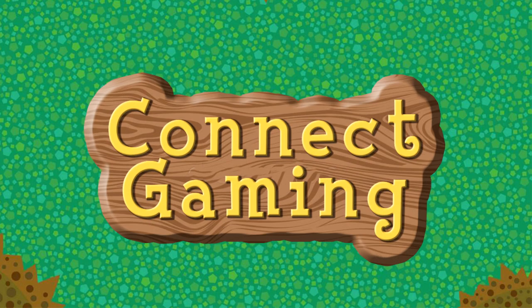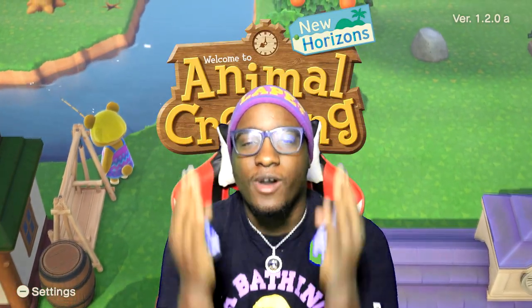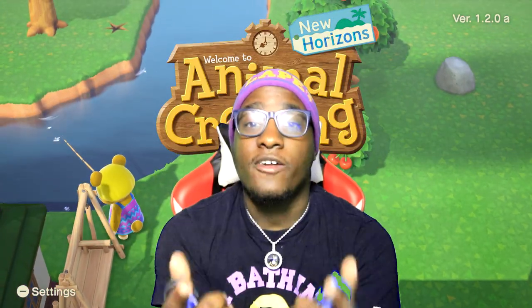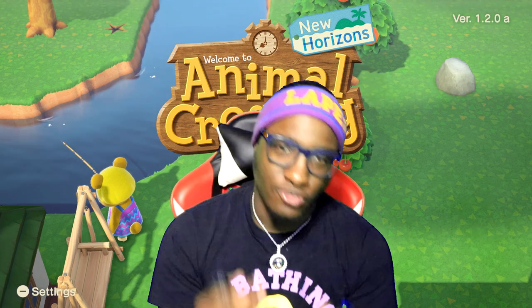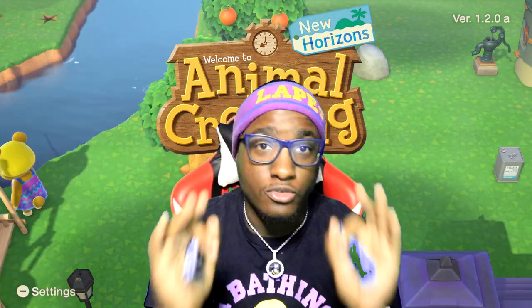I'm paying back Nook, but them turn-up prices looking like today. Yo, what's good with the YouTube? Welcome back to another video. Y'all already know who it is — it's Animal Crossing's drippiest custom creator, and I'm back to put y'all on some new drip.